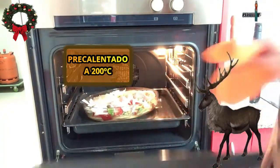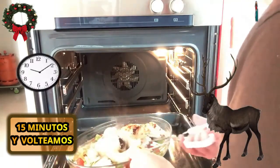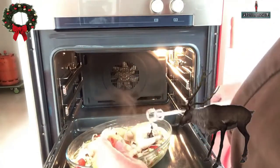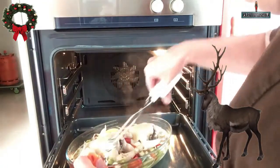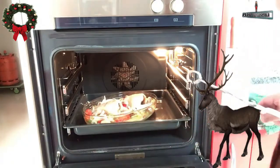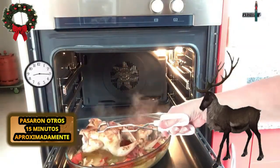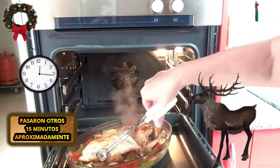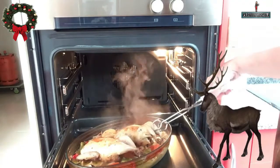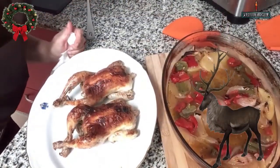Llevamos la fuente al horno precalentado a 200 grados. A los 15 minutos ya estará un poquito dorado del lado de la pechuga, entonces los volteamos para que empiecen a dorarse también del lado de la espalda. Lo dejamos otro rato hasta que dore muy bien la espalda, luego los volvemos a voltear para terminar de dorar la pechuga. En total son 40 minutos de horneado entre vuelta y vuelta. Y estos pollitos ya están listos.